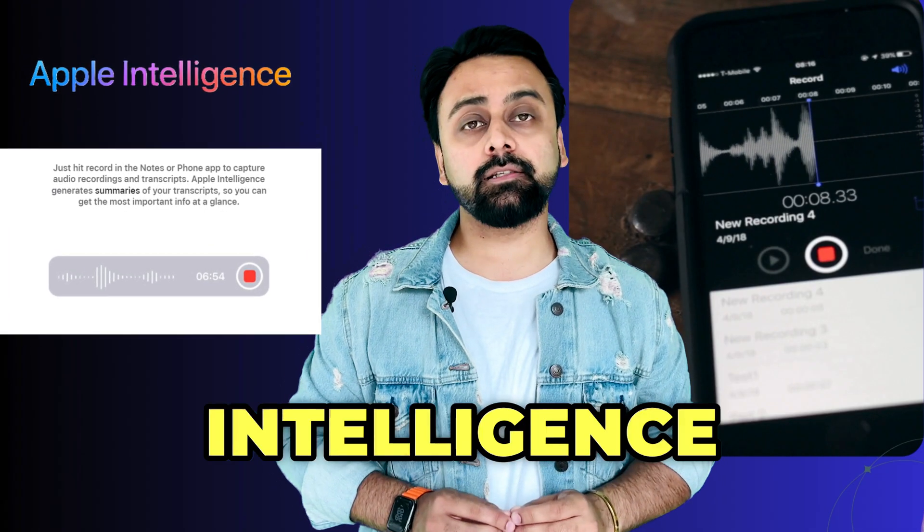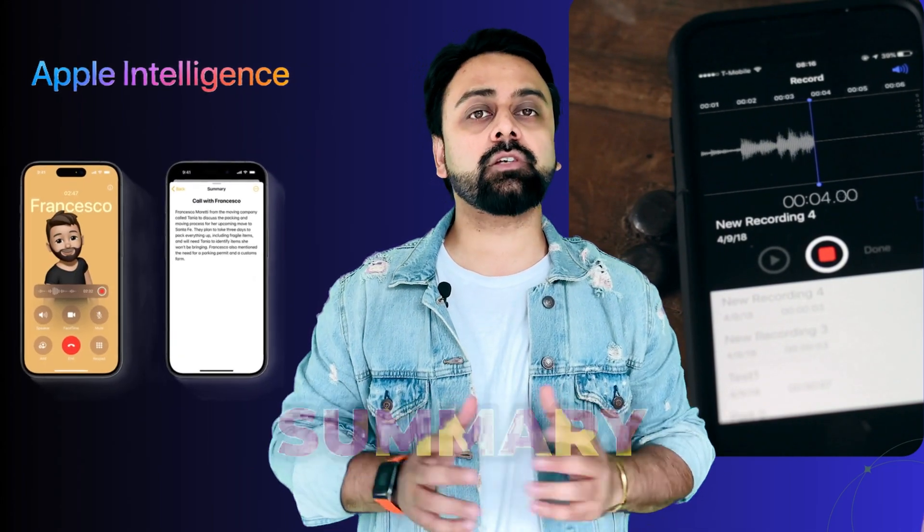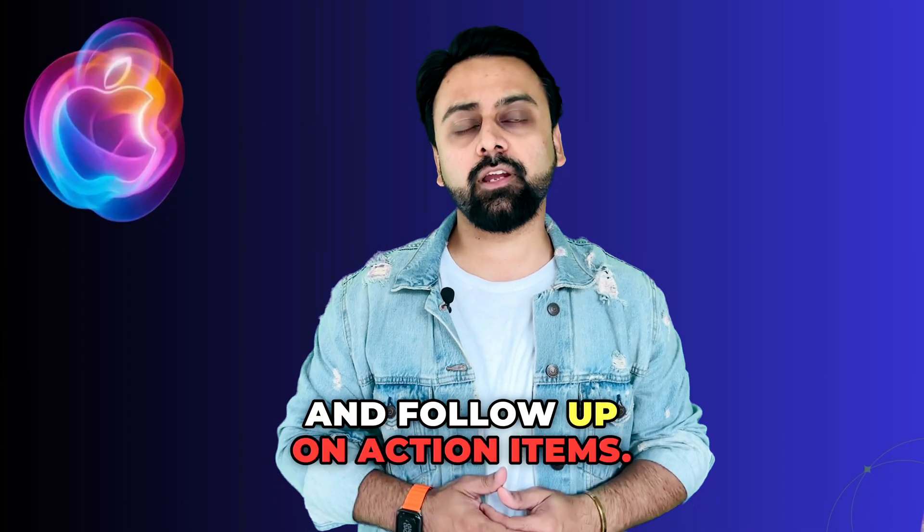During business meetings or calls, enterprise users can use Apple Intelligence to record, transcribe, and summarize conversations. Once a call is finished, the system can generate a summary of key discussion points, allowing professionals to quickly review and follow up on action items.